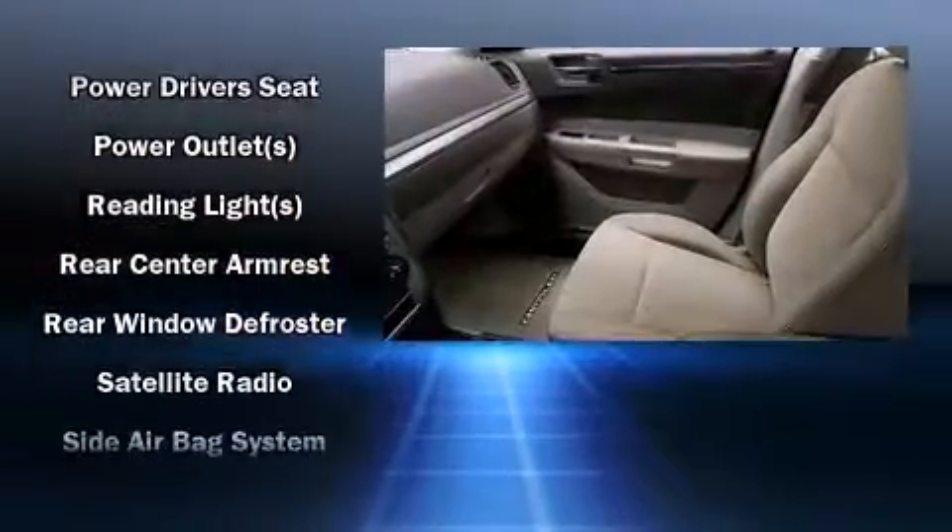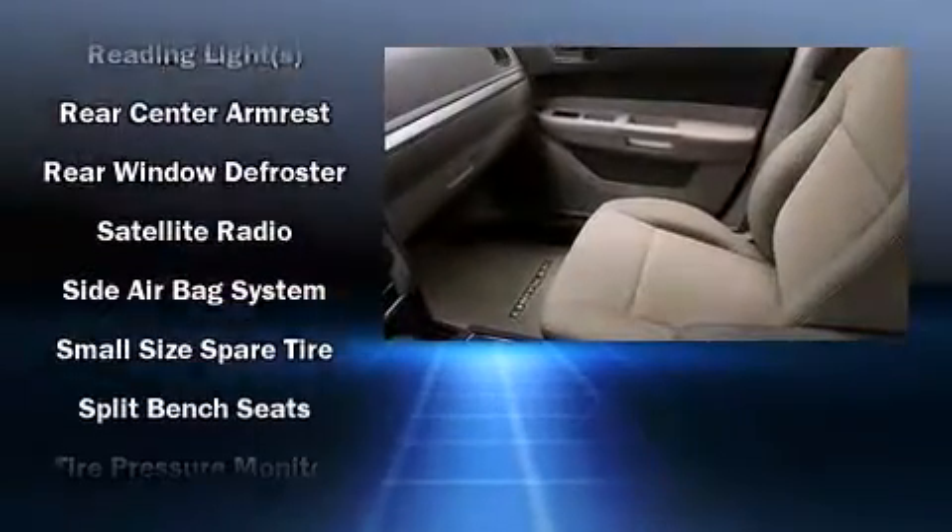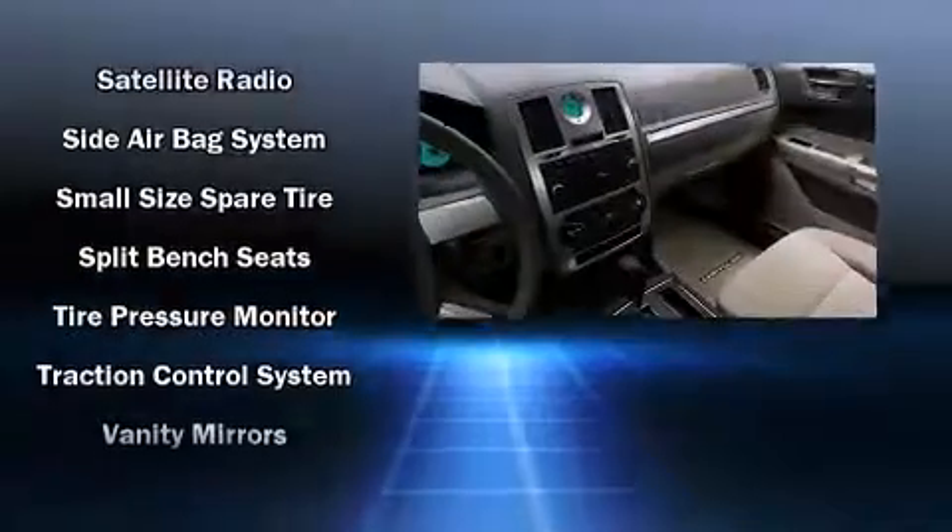Take assurance in side curtain airbags, providing head protection in the event of a severe collision.